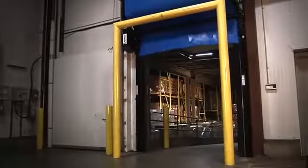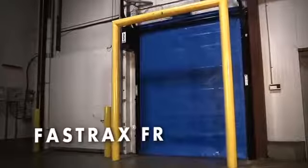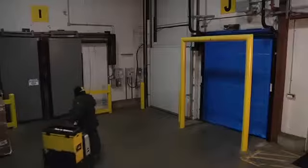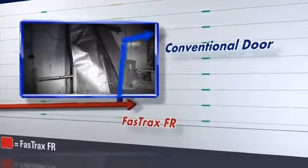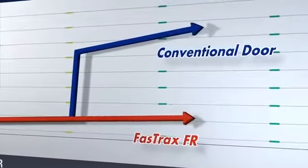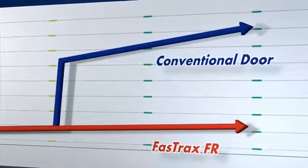From day one, you'll like the speed of FastTrack's FR cold storage door — its safe operation, its tight seal, and its remarkable ability to withstand a warehouse environment. But on day two and every day after that, you'll keep enjoying the biggest advantage of FastTrack's FR over conventional freezer doors.